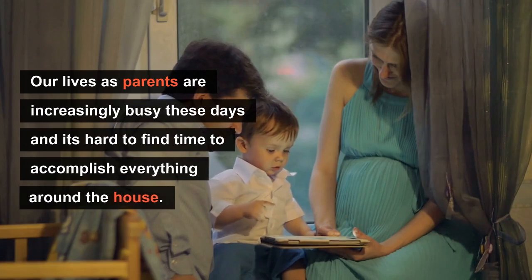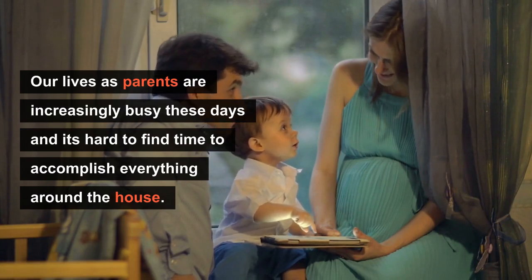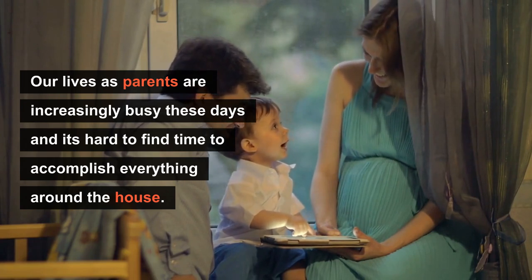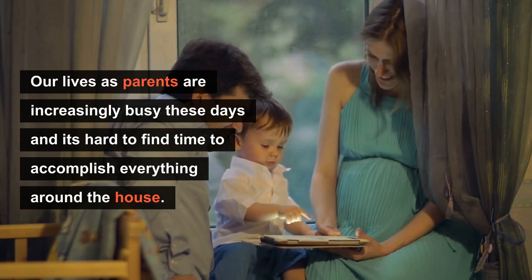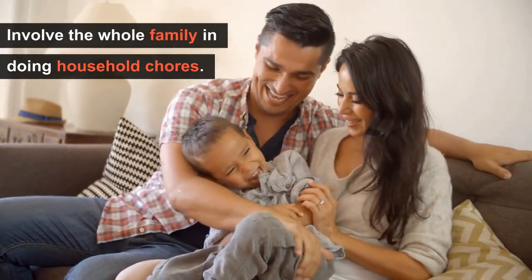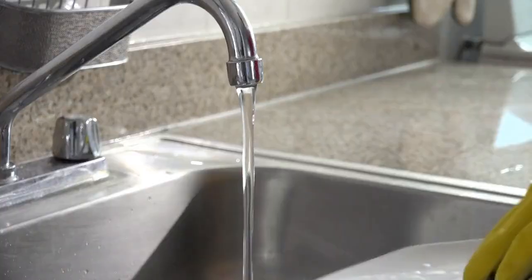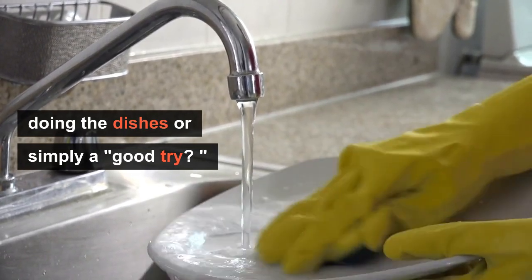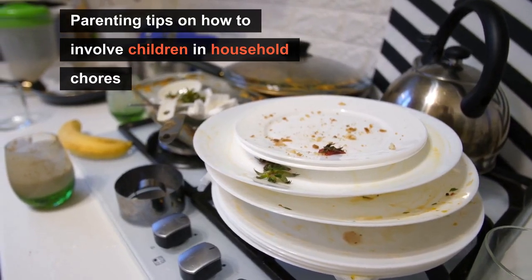For sure you will agree with me when I say involving our kids with household chores is a great way to teach responsibility around the house. Keep on watching so you will learn how to encourage your children to participate in household tasks. Our lives as parents are increasingly busy these days, especially since the pandemic started, and sometimes it's hard to find time to accomplish everything around the house. One way to balance work and play is to combine them and involve the whole family in doing household chores. Here are some parenting tips on how to involve children in household chores.